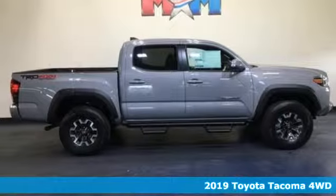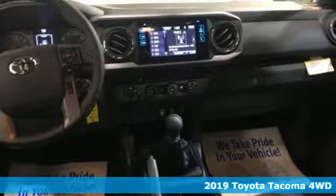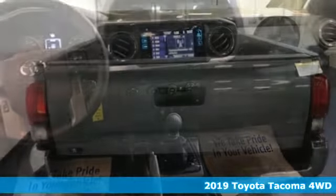Here's a new 2019 Toyota Tacoma four-wheel drive. Comfortable, convenient, quality Toyota.